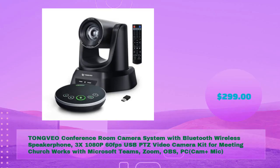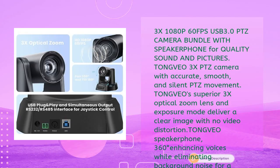TongVeo conference room camera system with Bluetooth wireless speakerphone — 3x 1080p 60fps USB PTZ video camera kit for meetings and church. Works with Microsoft Teams, Zoom, OBS, and PC cam, for just $299. This USB 3.0 PTZ camera bundle includes a speakerphone for quality sound and pictures.